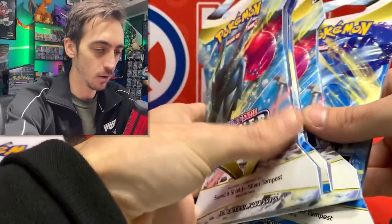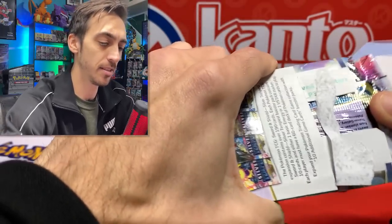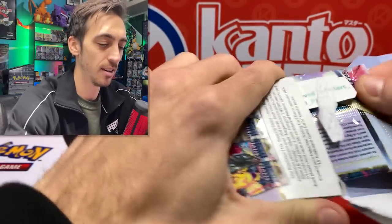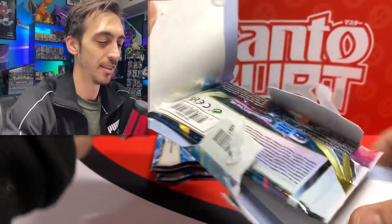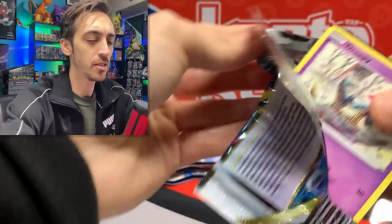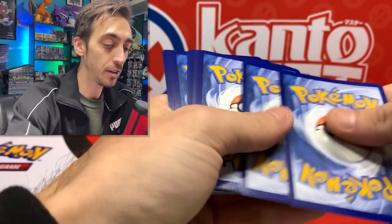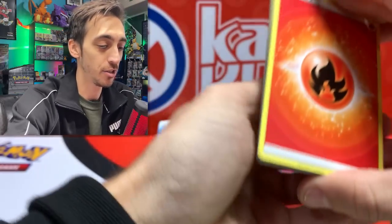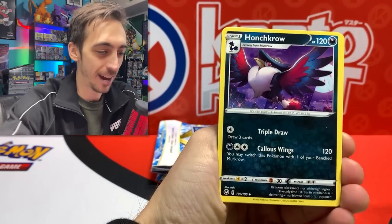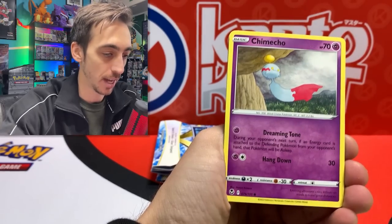Walmart wasn't looking as stacked as normal. Grabbed some Silver Tempest sleeves and this Pikachu box - it's like really glued in there. I feel like I haven't hit anything too crazy from the single sleeve packs yet, so let's see if we can find something cool - an alternate art, some Trainer Gallery, what I'm still calling character secret rares.